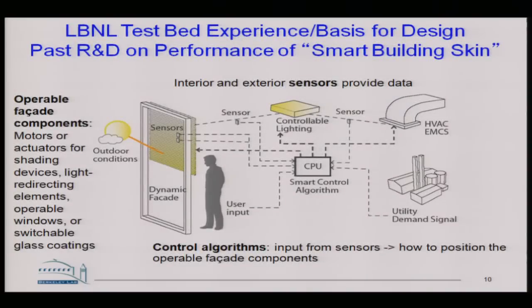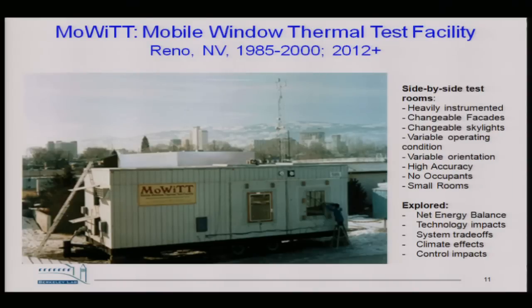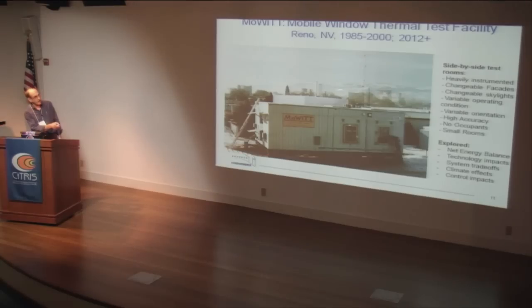We've been doing this for about 20 years in a variety of areas where DOE has supported a robust program. One of the areas is smart building skins. We built a facility — look at the dates, 1985 — operated in Reno. It's on wheels and can rotate two side-by-side calorimetric chambers. We did a lot of studies of early smart glass, trade-offs of winter loss and solar gain.